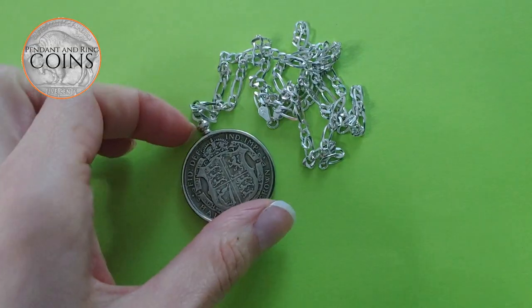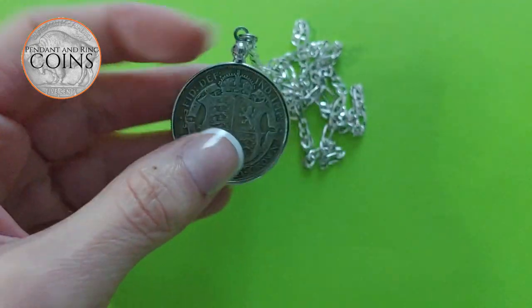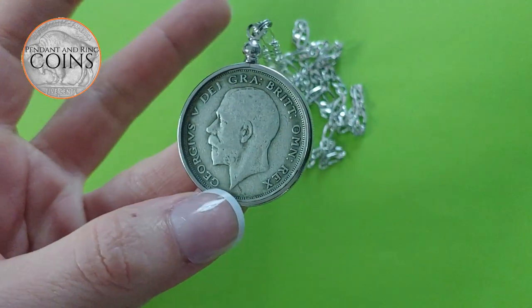This is a fine and rare 1921 English Royal Mint silver half crown in a pendant setting with a sterling silver chain.